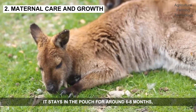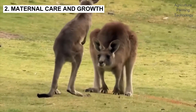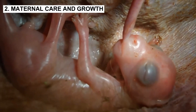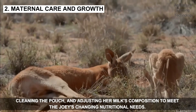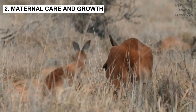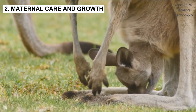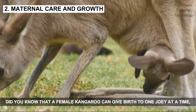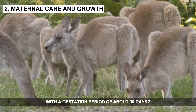The joey stays in the pouch for around six to eight months, gradually gaining strength and independence. During this time, the mother kangaroo provides constant care, cleaning the pouch and adjusting her milk's composition to meet the joey's changing nutritional needs. A female kangaroo can give birth to one joey at a time, with a gestation period of about 30 days.